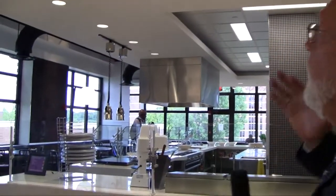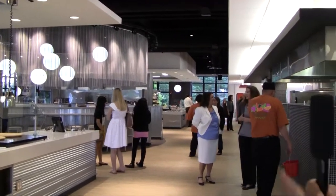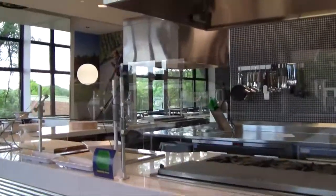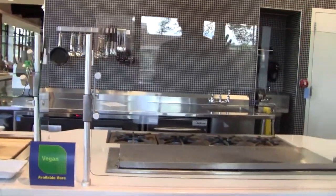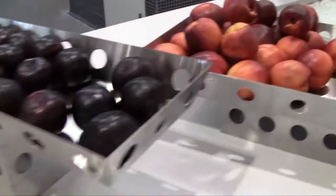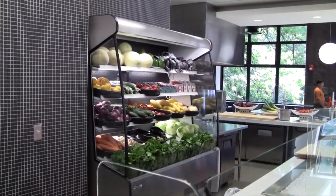We used a variety of heights in here to accentuate the cooking stations. Over here is our vegan vegetarian station. There's a dishwasher right here so that all of the utensils and pots and pans have no chance for cross-contamination. This is our produce market — all of the fresh produce that we're using for this station is behind it in an open air cooler.